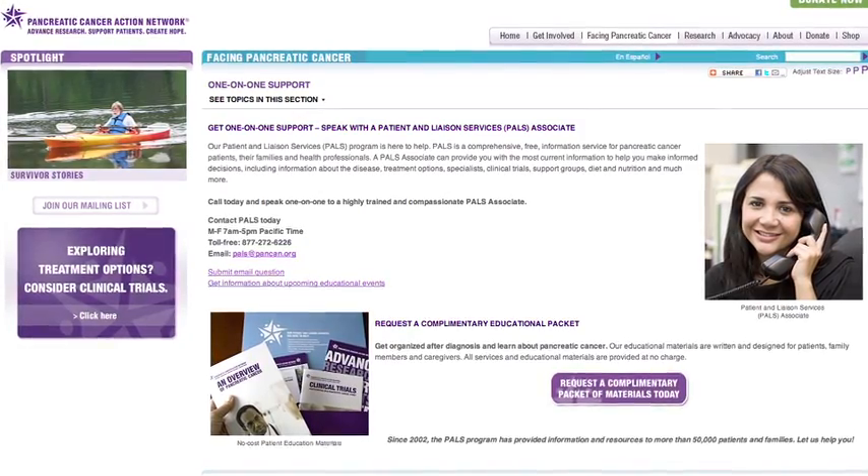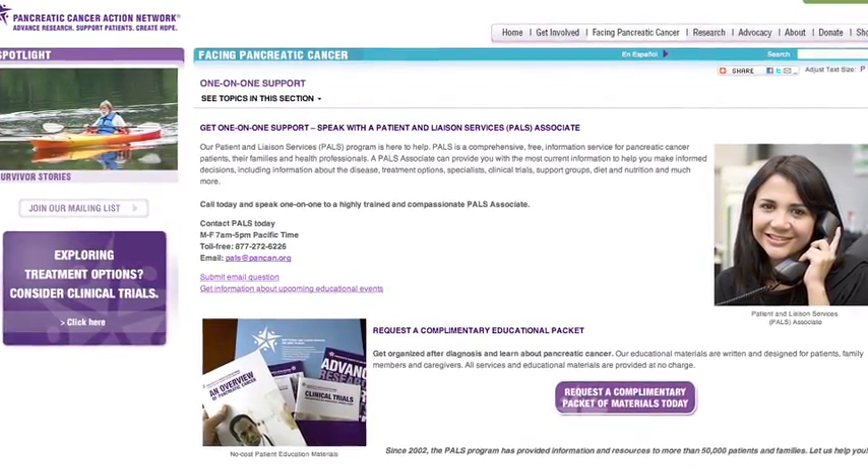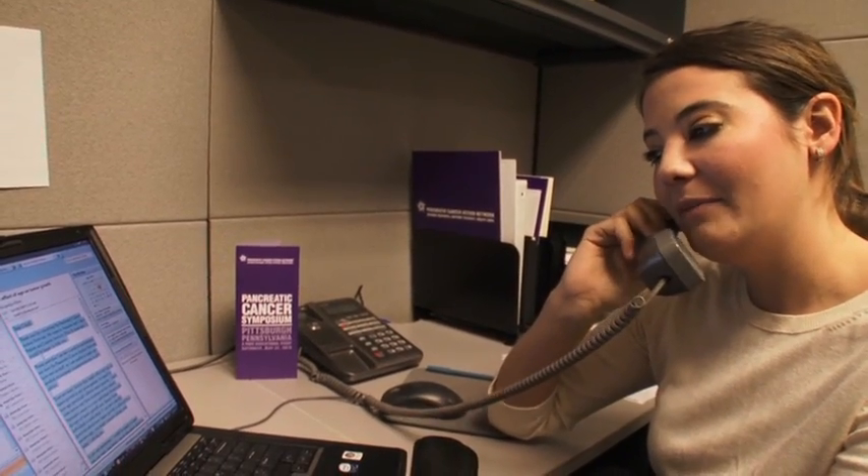Even though you can ask for help from your healthcare team, family, and friends, it ultimately is your decision to make as to how you'd like to proceed with your pancreatic cancer journey. The Patient and Liaison Services, or PELS Program, at the Pancreatic Cancer Action Network is really here to help patients understand all of their options and work through any questions they may have. A patient can become more educated and empowered about their different options and take that back to their physician. I would recommend that recently diagnosed pancreatic cancer patients reach out to the PALS Program at the Pancreatic Cancer Action Network.